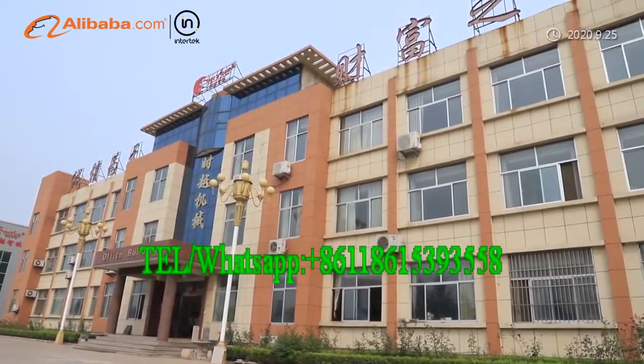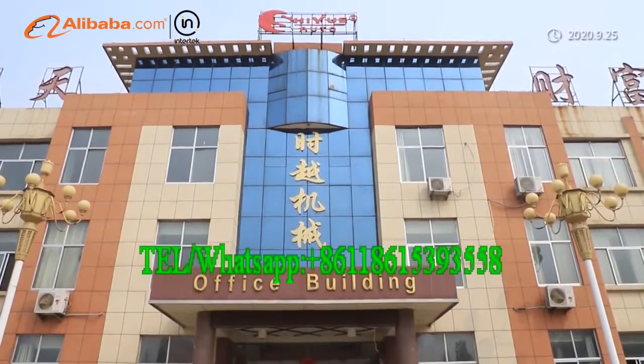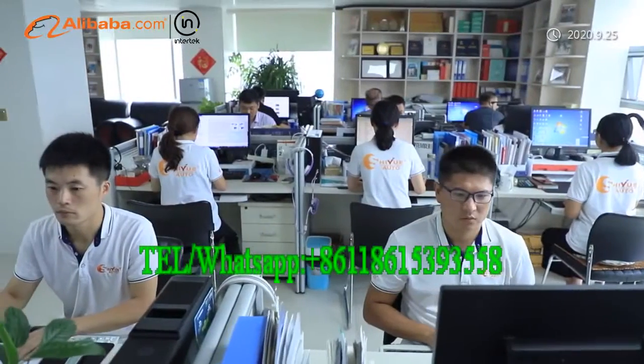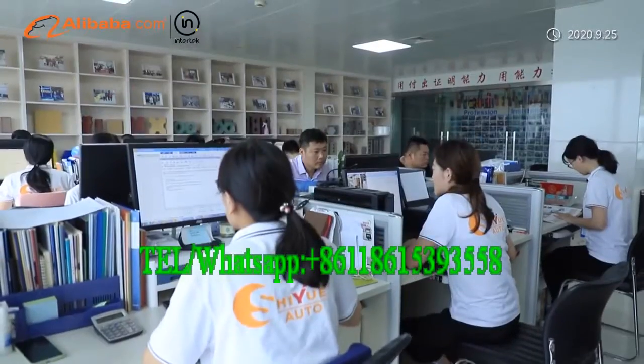Shandong Shiyue Intelligent Machinery Company Limited is a leading supplier of concrete machinery and plant. Our products mainly include concrete block machine, clay interlocking brick machine, and other relative equipment such as mixer.